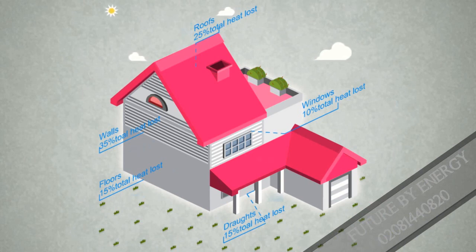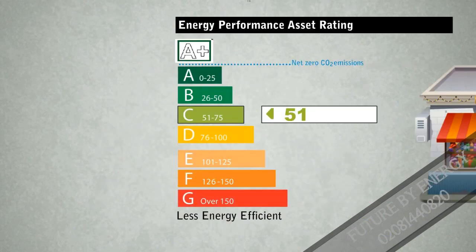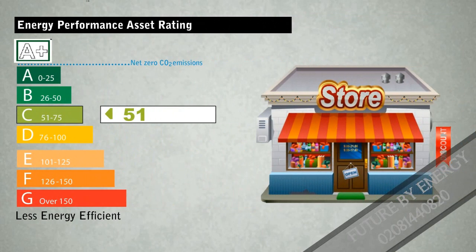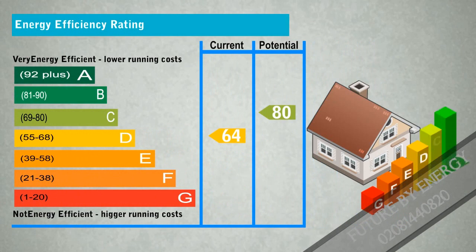The property is assessed using UK's standard assessment procedure. Its performance is rated in terms of energy use per square meter floor area. An EBC gives the building a standard energy grade from A to G, where A is the most efficient. The average efficiency grade to date is D.